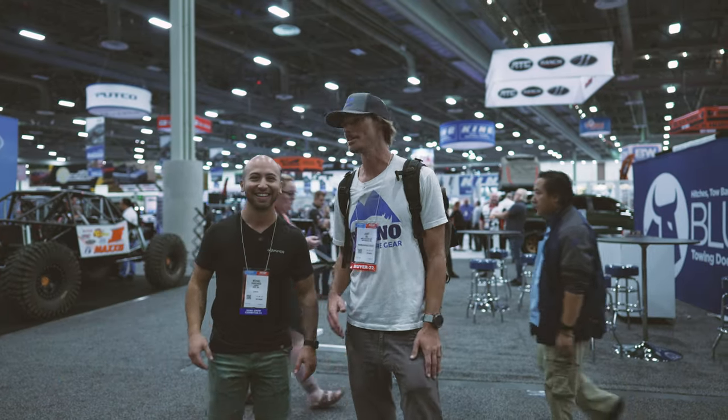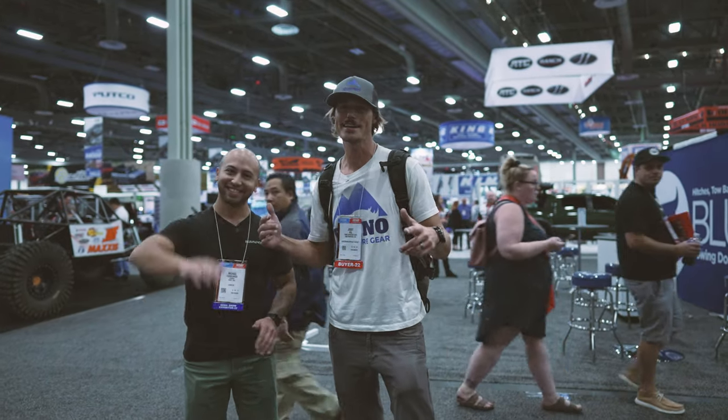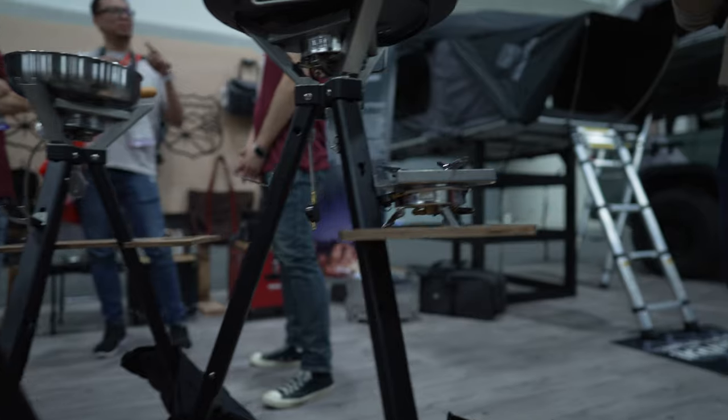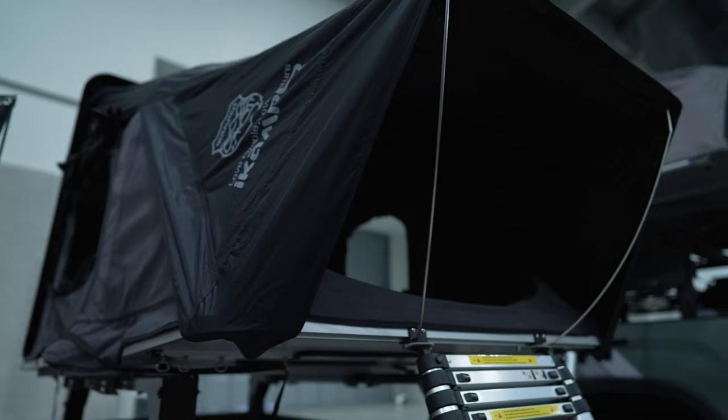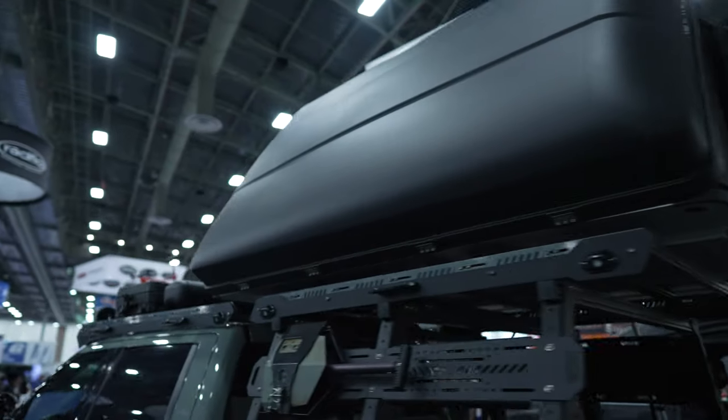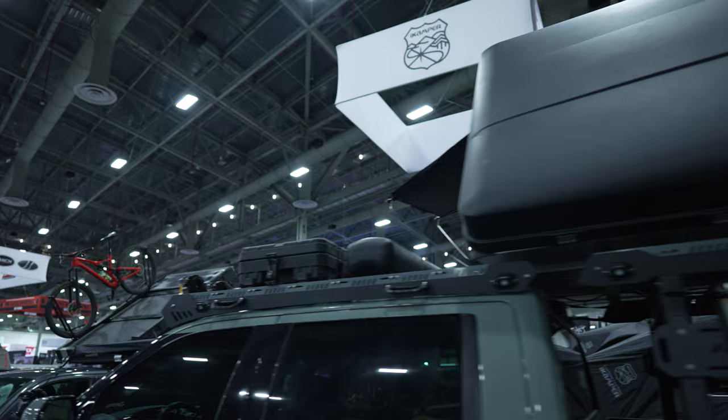All right guys, super excited to be here with Michael from iCamper at SEMA 2022. We've got a lot of cool products on display. I'm going to ask Michael some questions and see what they've got going. Thanks for having us, Michael — let's get going.